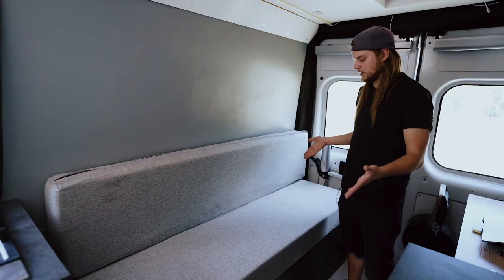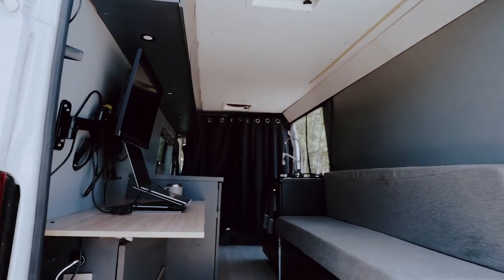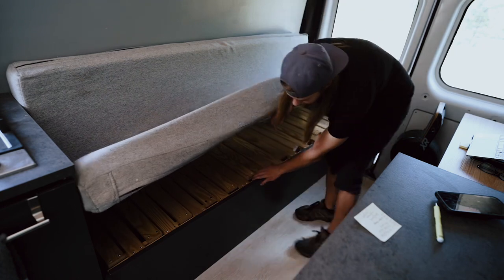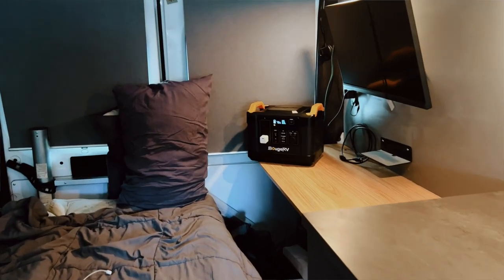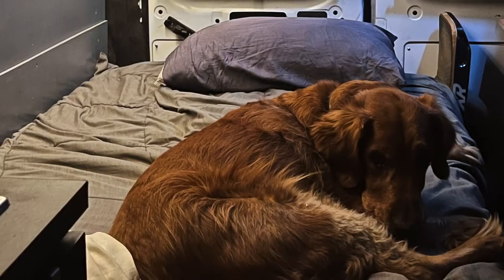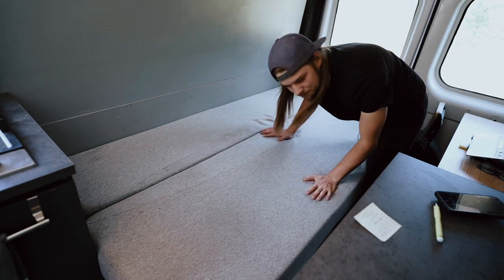The final corner of the van is the couch slash bed. It's really easy — it's just a slide-out bed that I made, just like that, and then you pull the cushions out and you've got yourself a pretty good sized bed. I can fit all the way across. The bed is about six feet long by 40 inches, so me and Sam fit very comfortably.